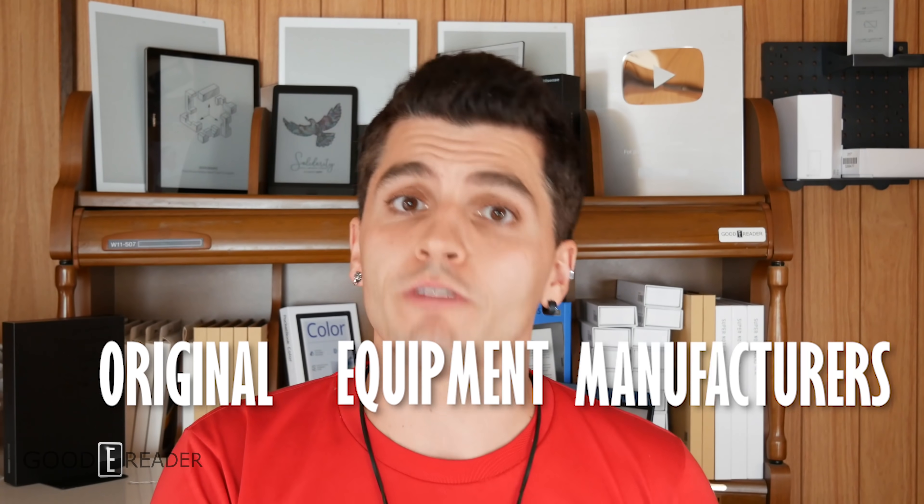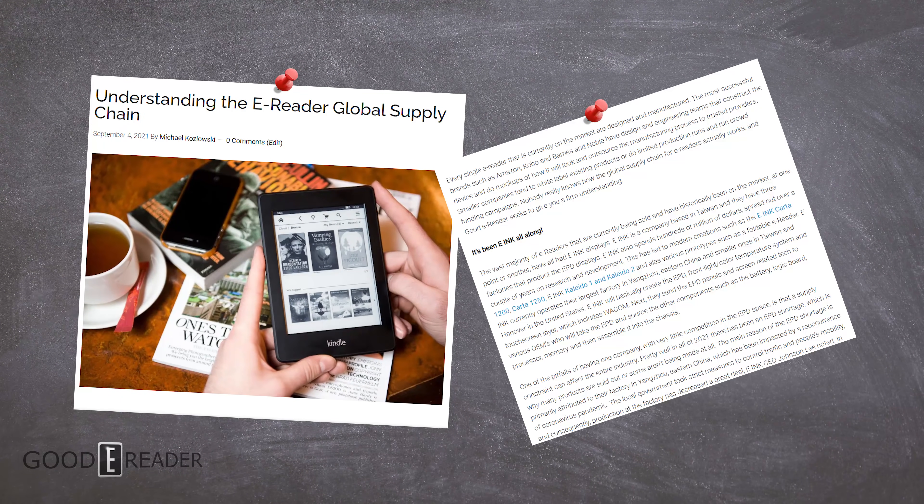Today we're talking about OEMs, or Original Equipment Manufacturers. These are the companies that make the things for the people that sell the things. For example, a company like Nettronix made the Sony DPT-S1. Sony didn't actually make the Sony DPT-S1 back in 2013-2014. Subsequently, for the DPT-RP1, they went with a company called Linfiny, because they shop around and say who has the shells they want. If you want to know more about the supply chain and e-ink, you can check out the article that Michael and his team wrote at GoodEReader.com.